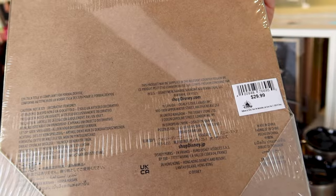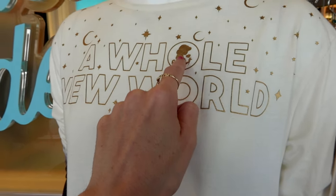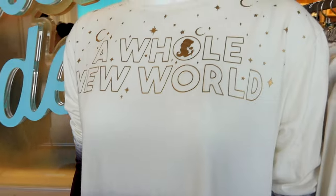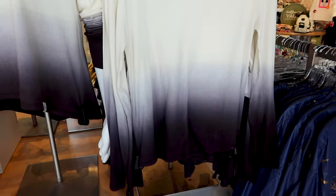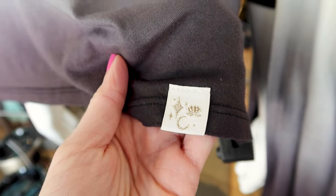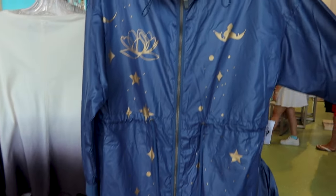A long sleeve t-shirt that says 'A Whole New World.' In the O of the word 'whole' we have a silhouette of Princess Jasmine in gold with a flower, and we have moons and stars all around. The words are in a gold film. The bottom of the shirt has an ombre effect going from cream down to dark gray. It is $45. The bottom of the shirt has a tag with a moon, the flower, and a star — signifying it's from the Princess Jasmine collection.